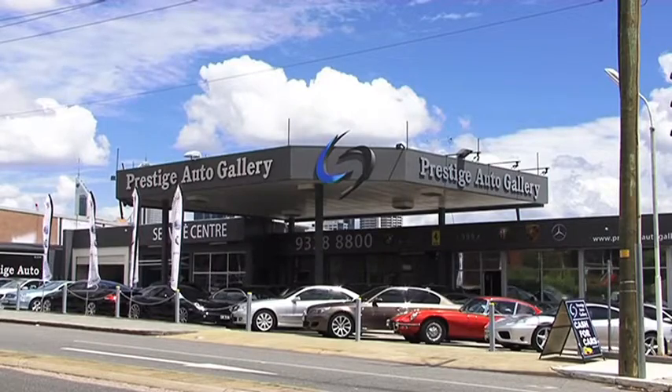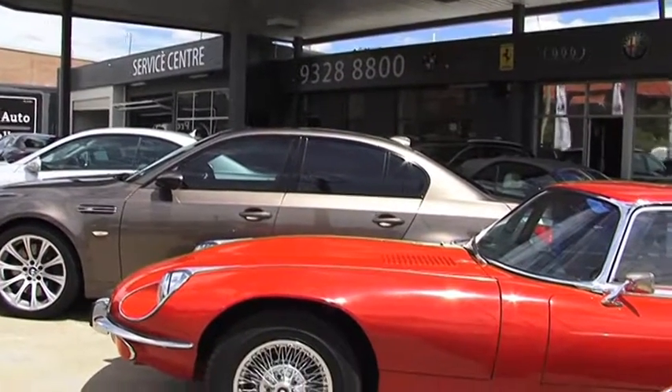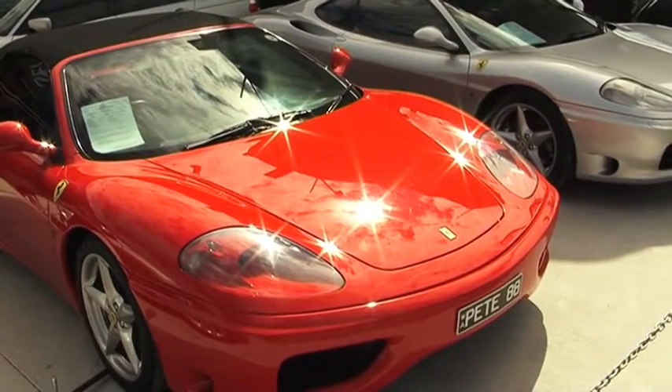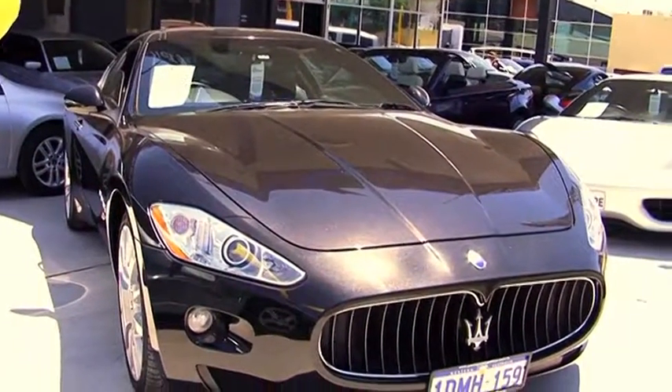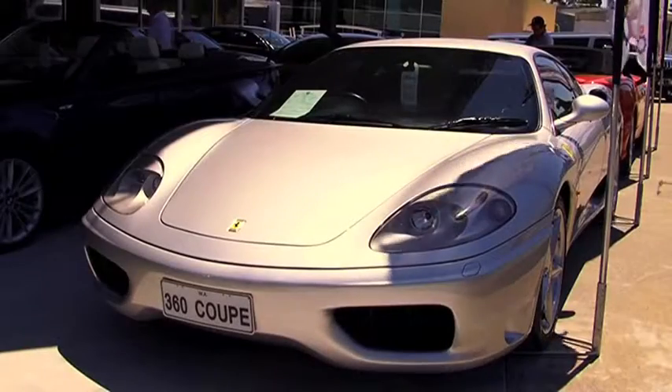In WA, right on the edge of the city in West Perth, the Prestige Auto Gallery has the most amazing collection of luxury and high-end performance cars. You won't find Barinas or Mondeos, but you will find BMWs, Mercedes, Porsches and Ferraris.